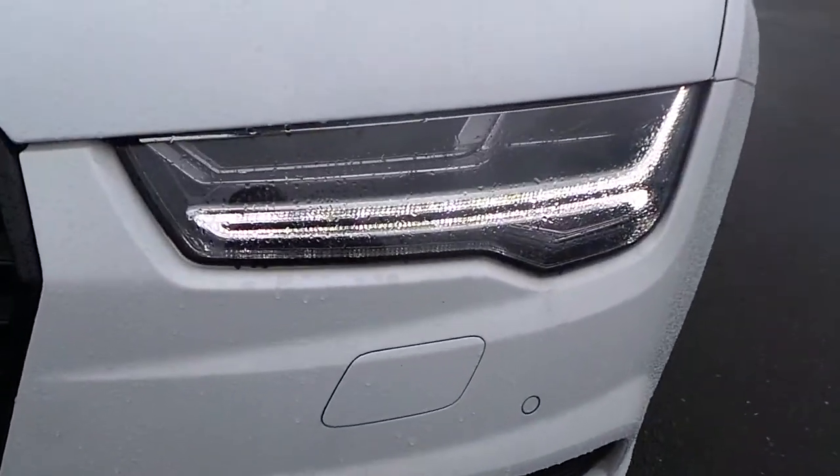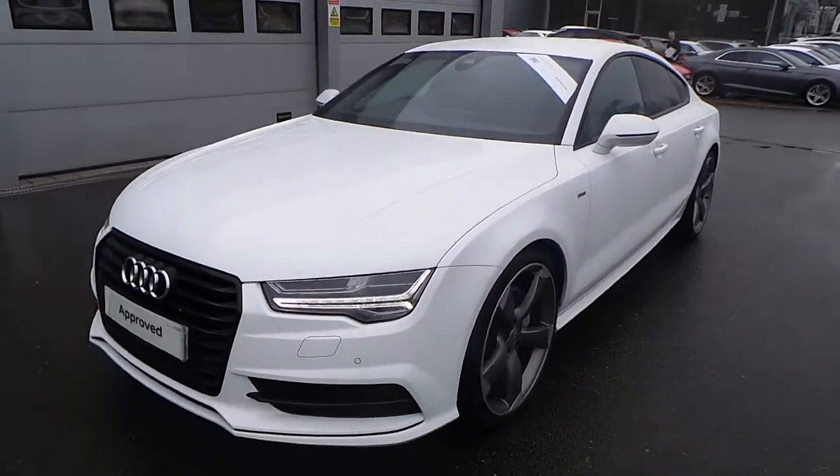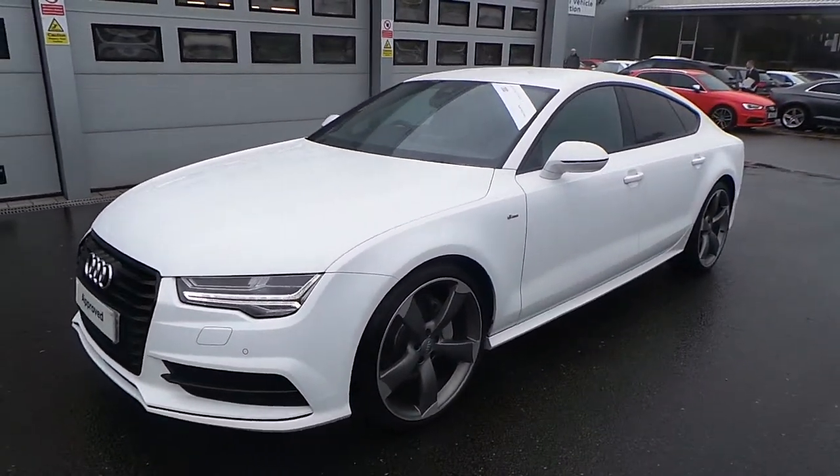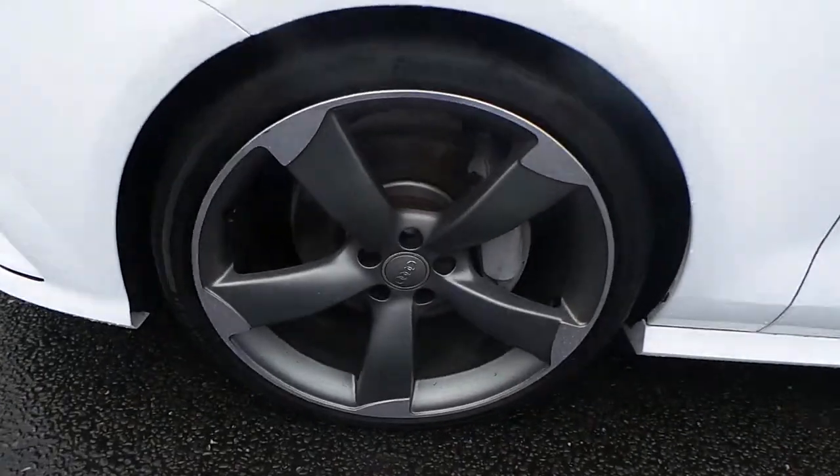The car has the matrix LED headlights with the dynamic sweep indicators at the front. Front headlight water jets with the front and rear parking sensors. Moving around to the side of the vehicle, we have the 21-inch 5-arm rotary alloy wheels.